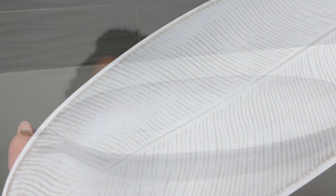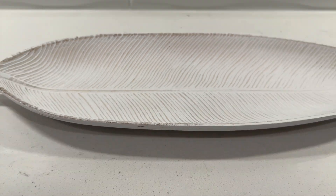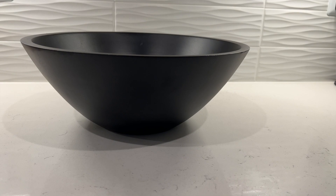I got a gift card from At Home and decided to take a trip — I hadn't been there in a while. I didn't go with anything specific in mind, just wanted to see what they had. The first thing I got was this leaf dish. It's white with tan lines to make it look like a leaf. I figured this could be a place to put our keys and whatever we empty our pockets with in the mud room, though that may change when we finalize the mud room.